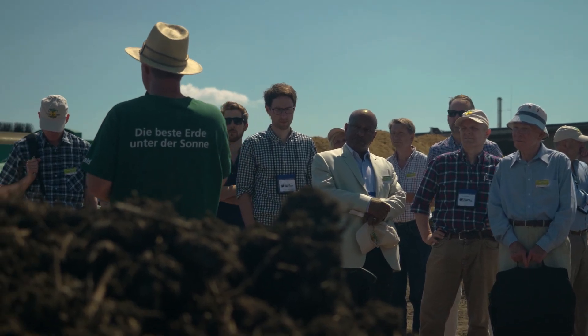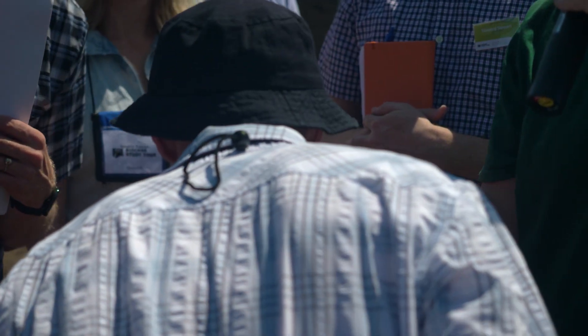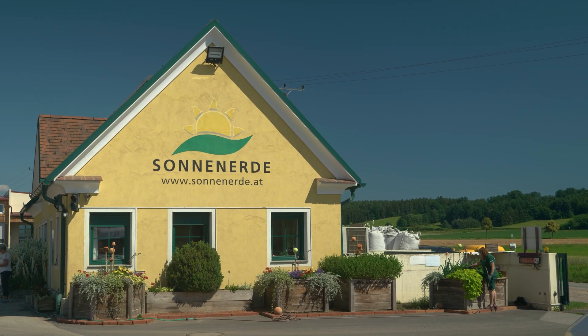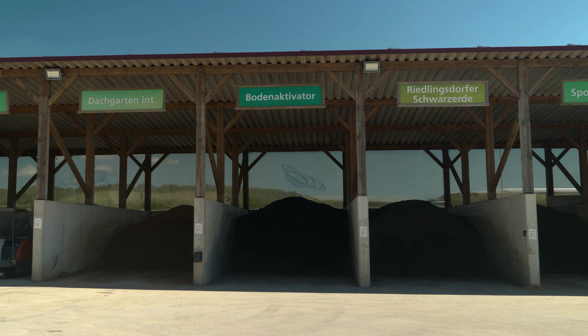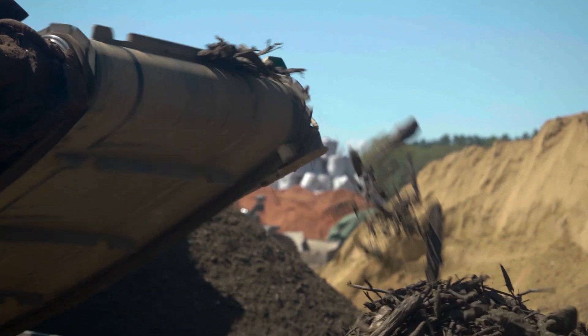The study tour was organised by the International Biochar Initiative and was hosted in Austria by Gerard Dunst and his team from Sonnenander, which is a family-run company that produces a wide range of soil and compost products. Gerard has been one of the pioneers of biochar innovation in Europe and was keen to show the visitors his special blend of biochar-rich compost.